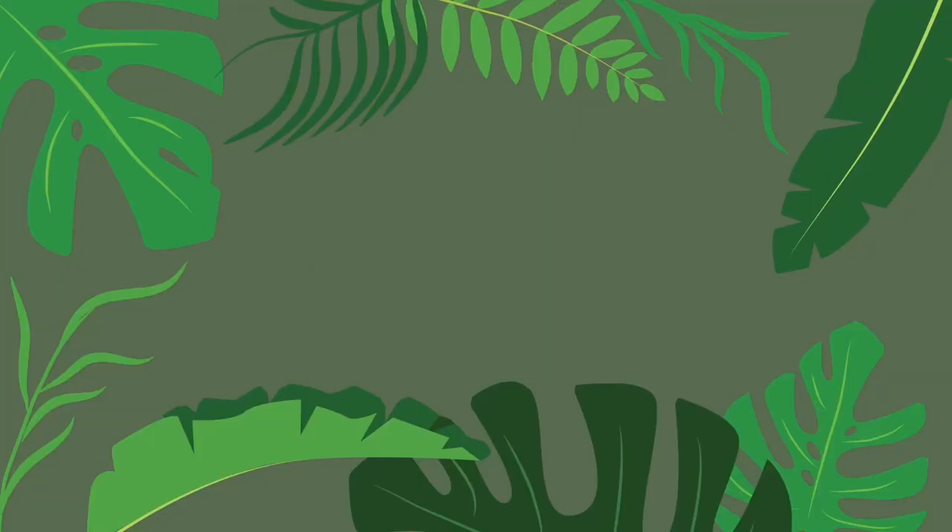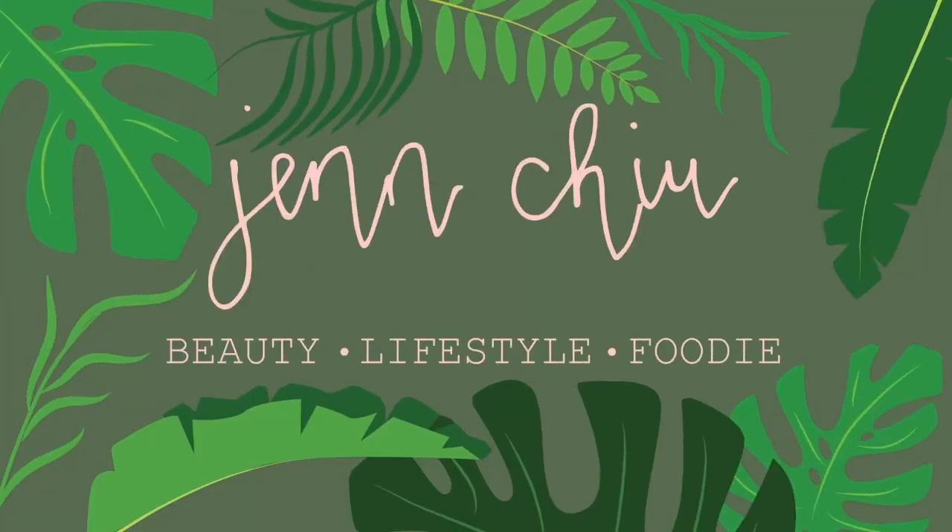Hi guys! Welcome back to my channel. Monthly BoxyCharm try-on and this month's box is so good. Let me show you guys what I got and then we will try it on. This is probably the best BoxyCharm box I've ever gotten.